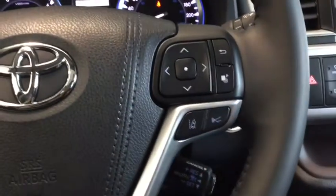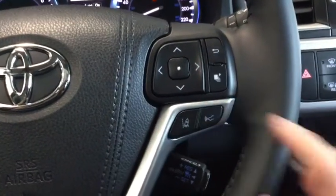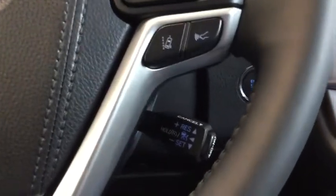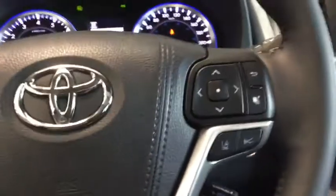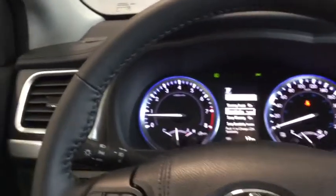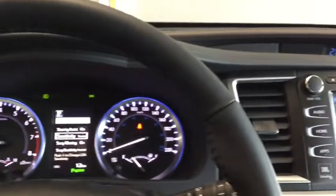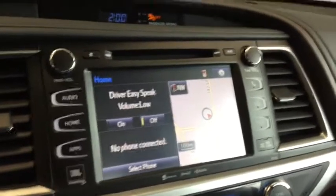On this side here you have your lane departure alert with steering assist as part of your Toyota Safety Sense again, and you have your dynamic radar cruise control which is a distance-keeping feature. Below here you can set your cruise control perfect for that highway drive, and you have your leather-wrapped steering wheel which as mentioned before is heated. On the side here you can see your fully automatic headlights so you don't have to forget to turn those on while driving in unpredictable weather.